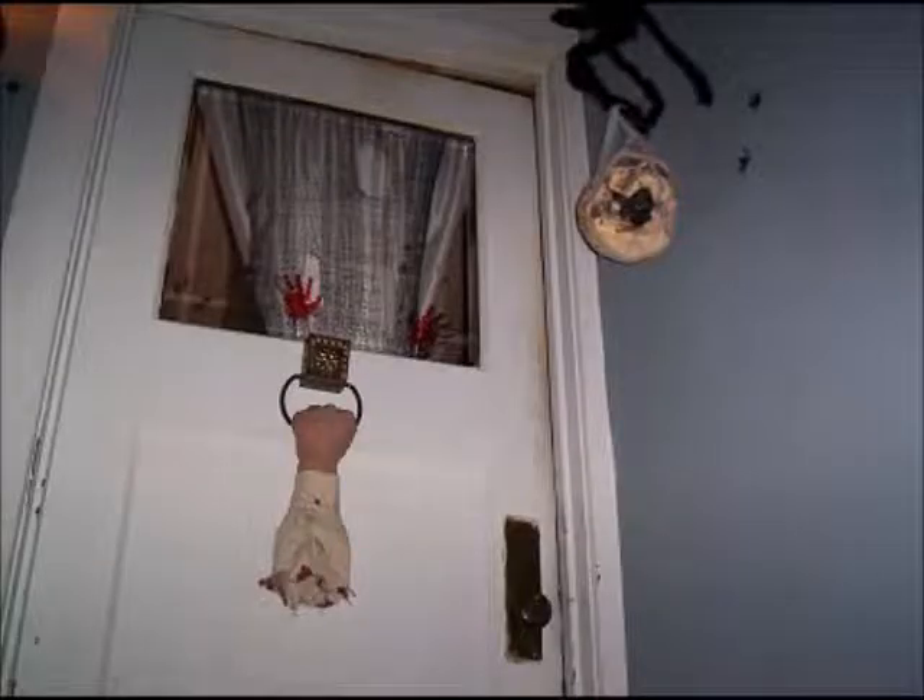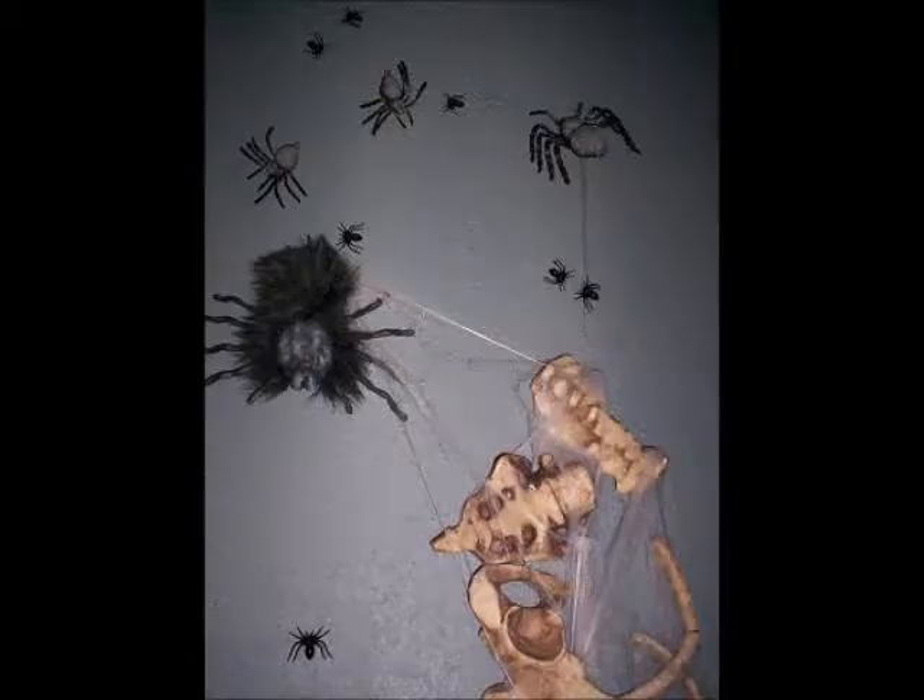The very first animatronic prop I ever bought was this door knocker — it's sound activated and the arm swings up and knocks on the door. When I first bought it, it didn't really look all that great. It was kind of squished and the sleeve was sewn shut and it just looked terrible. So I ripped open the sleeve and stuffed the hand to make it look fuller, and I actually got rid of some of the weight in it, which would have probably burnt out the motor before long anyway.